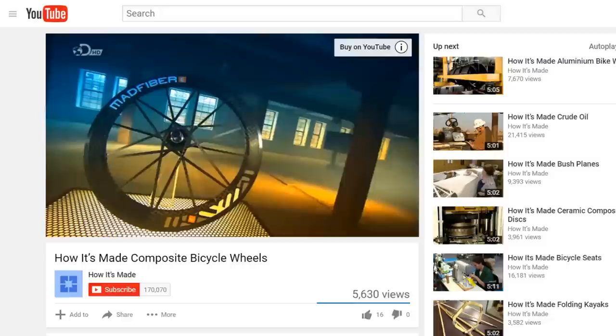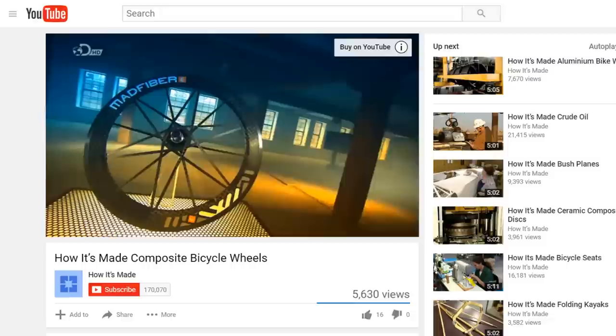So tell me, what are your thoughts about 3-5 spoke wheels? Do you have any experience riding them? Let me know in the comments below, and I will see you all in the vlog on Wednesday. Oh yeah, if you want to see something cool, check out this video I found of Mad Fiber's manufacturing process by clicking the card above.